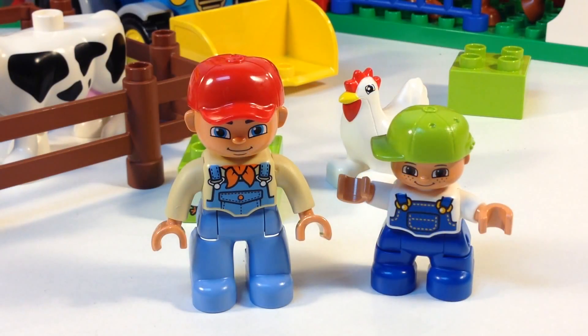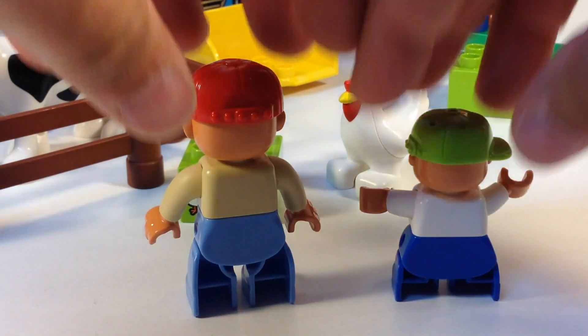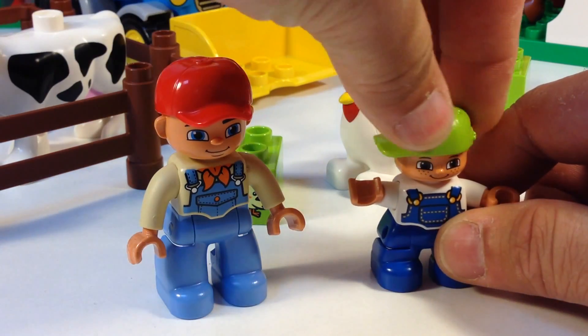Here are your two Duplo figures. You got the farmer and the little boy. We'll turn them around — they have nothing on the back. Can you move the little boy's hat? Yes, you can. Put your hat on, right.